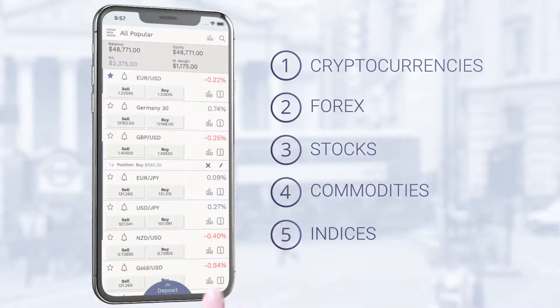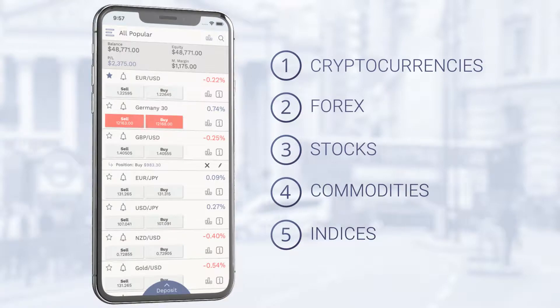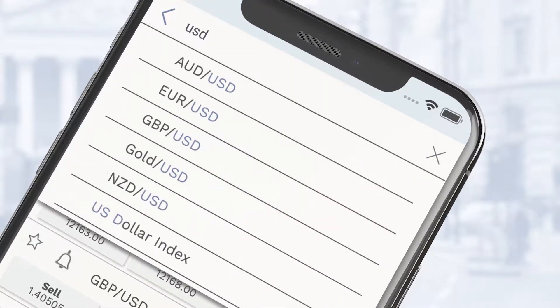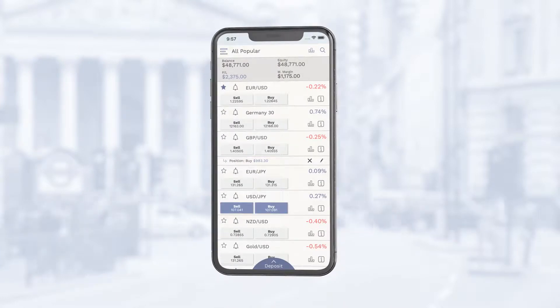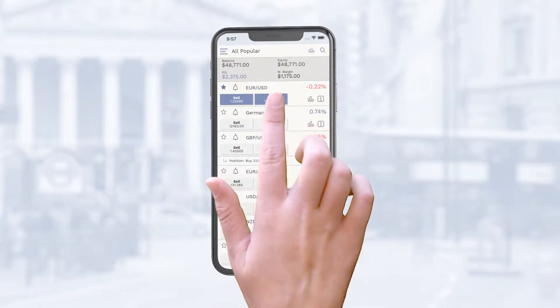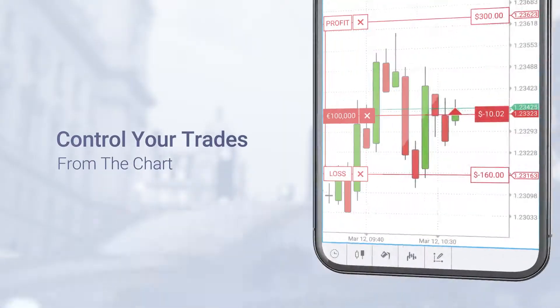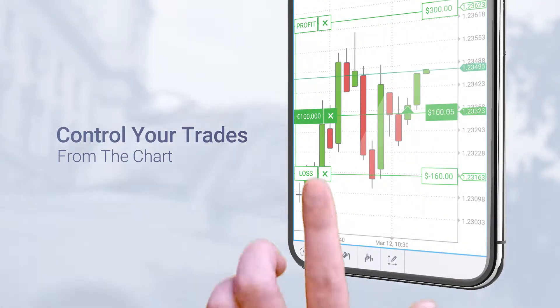In the all-popular list, you'll see the hottest assets of the day. Search to find any of our available 1,500 instruments. You can open a trade in any direction in just a few seconds, set limits to protect your investments, or close your position manually in a couple of clicks.